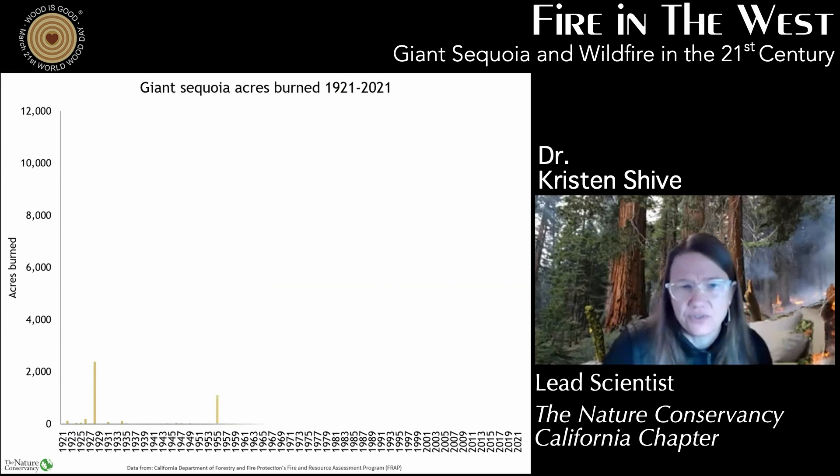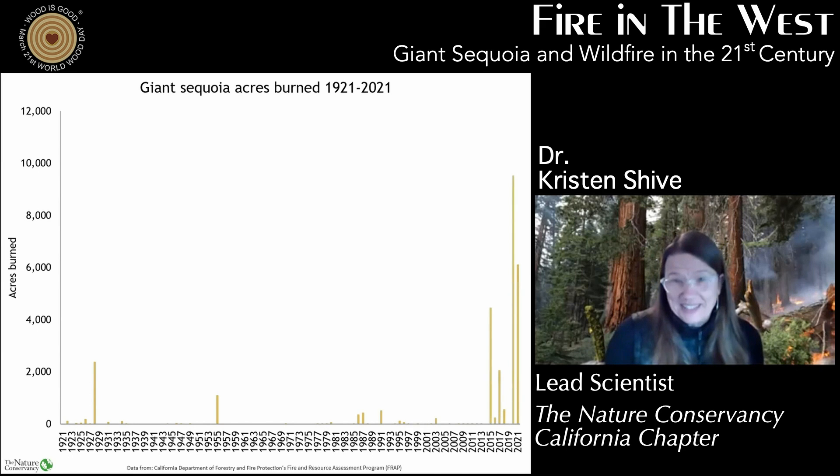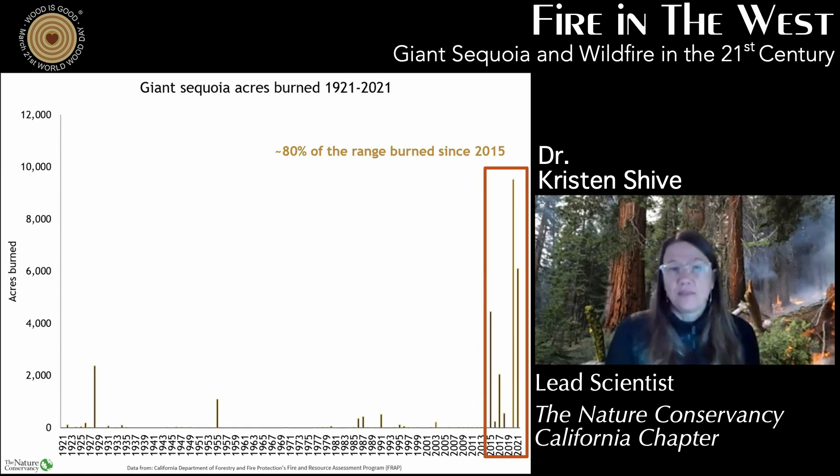In the early part of the century, we were really good at keeping fire out of the giant sequoia groves. But that's changed dramatically since 2015. About 80% of that limited range of 26,000 acres has burned since 2015. So that's what we're seeing.